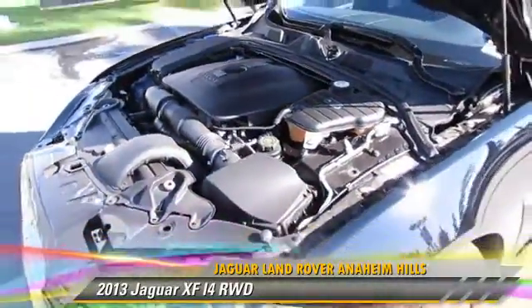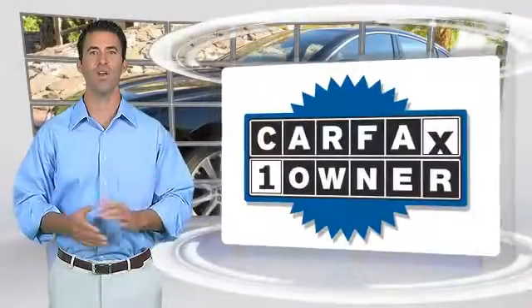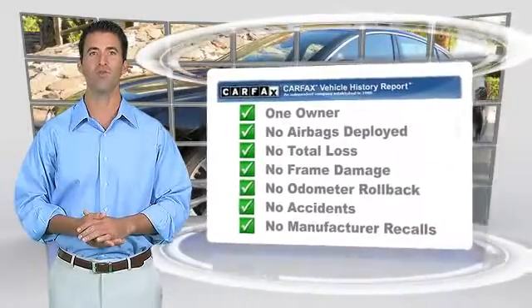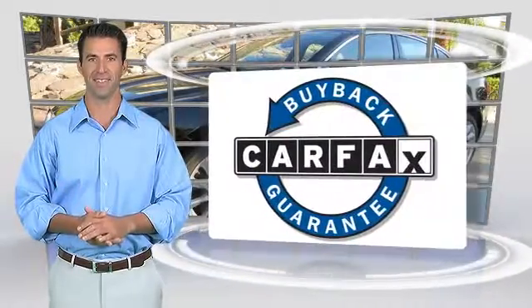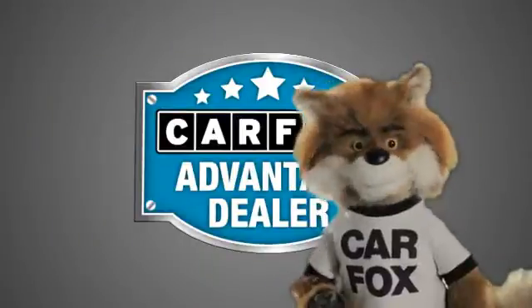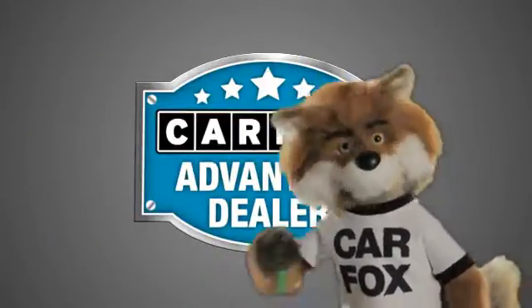Give us a call to schedule your test drive today. This is a one-owner vehicle with the Carfax Vehicle History Report. Be sure to find a complimentary copy of this report online or contact the dealership. This vehicle qualifies for the Carfax Buy-Back Guarantee. Just say show me the Carfax at Jaguar Land Rover Anaheim Hills, a Carfax Advantage dealer.